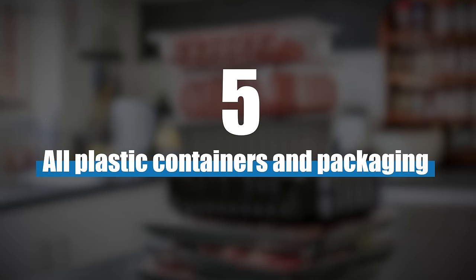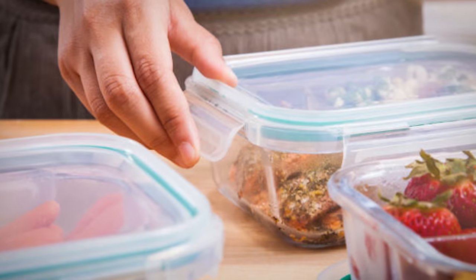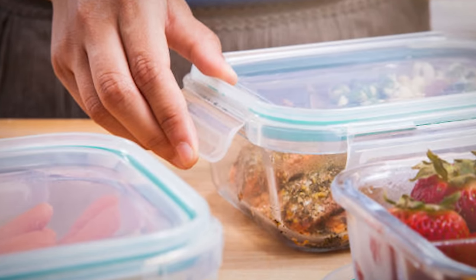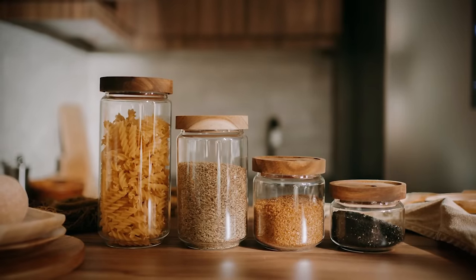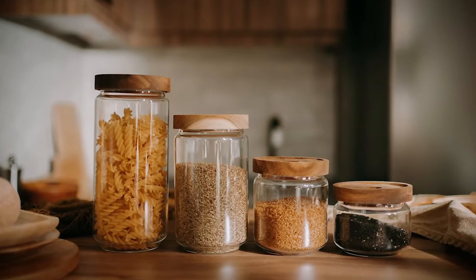Number five, all plastic containers and packaging like Tupperware contain microplastics, and over time, even when not exposed to heat, they begin leaching microplastics into the food. Even if the box says BPA-free, it doesn't mean anything — you could have BPS, BPE, BPF, or other variants. They have an entire alphabet of BPA alternatives they can use. Instead, you should use glass jars and glass food boxes.